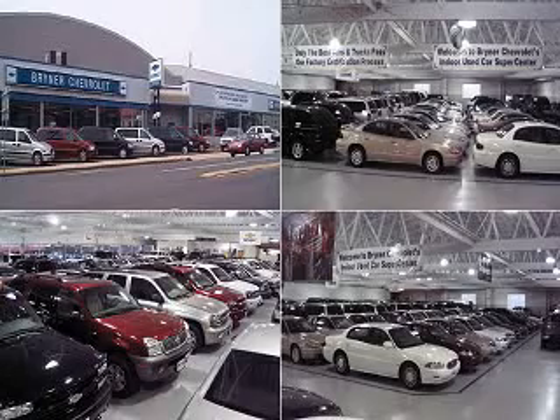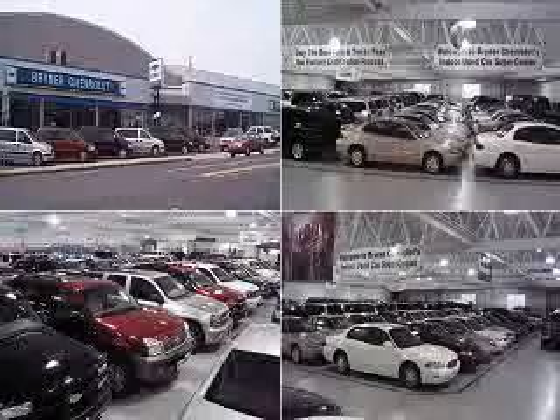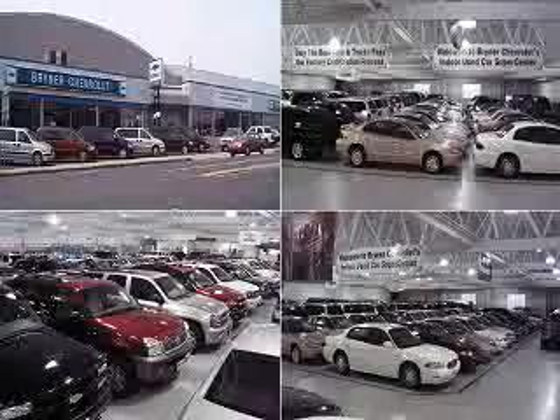Thanks for visiting us and reviewing our inventory. Please remember, a Carfax report is available on all in-stock units. We offer trade-in values from both Kelley Blue Book and Black Book as linked on our website, and you can apply for credit and calculate accurate payments on our website as well. We look forward to meeting you and demonstrating the features and benefits of our vehicles. Please give us a call with any questions or concerns you may have.